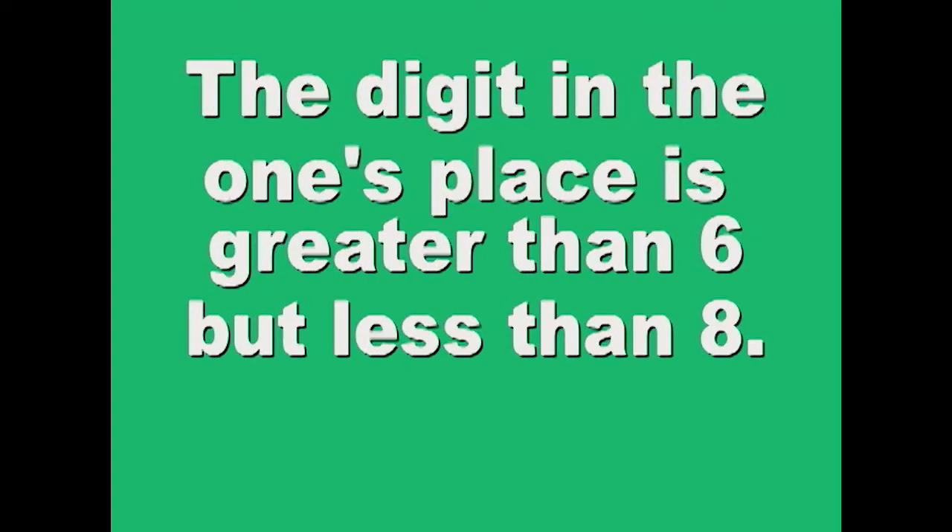The digit in the ones place is greater than 6, but less than 8. Write it down.